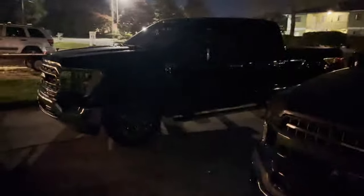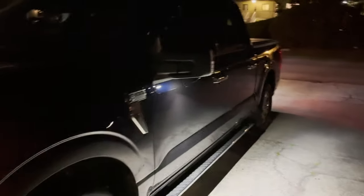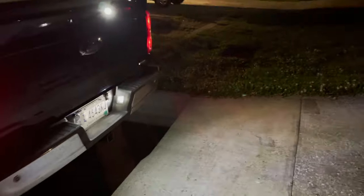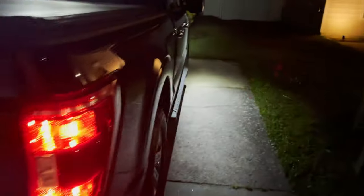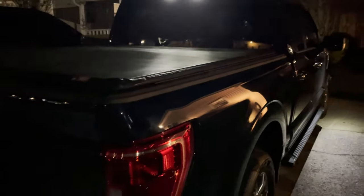Check this out. As long as you have the key fob in your pocket, you get up close to your truck and everything lights up all the way around. Pretty cool, isn't it?